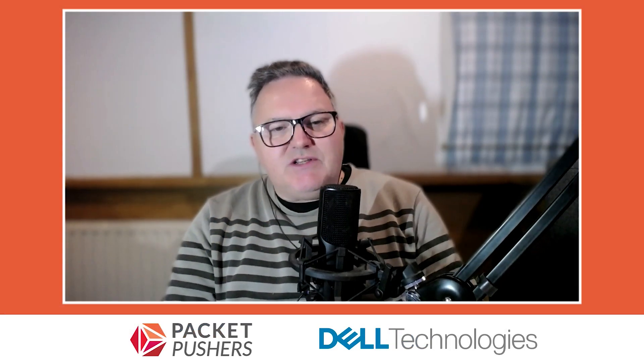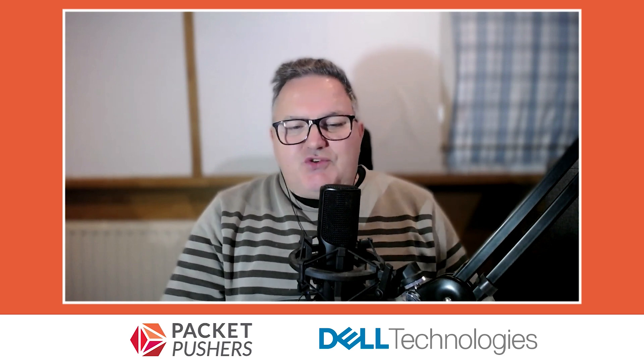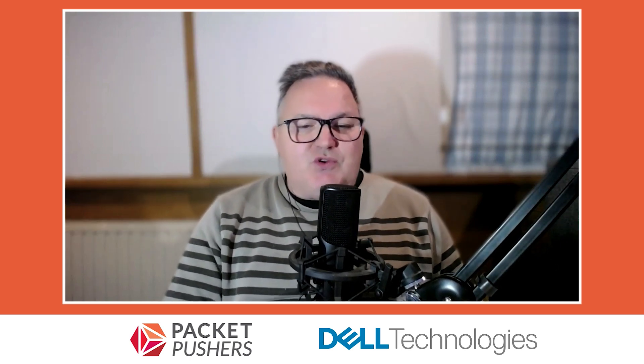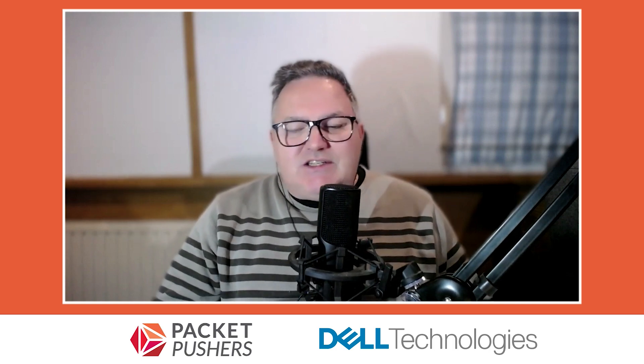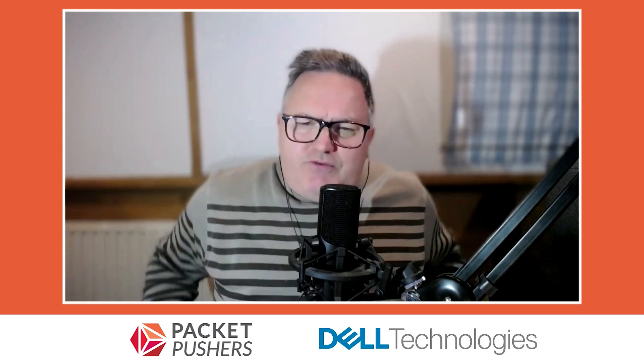Welcome back to Packet Pushers live stream. Today we're sponsored by Dell Technologies and we're looking into the crystal ball: what's next for DPUs? Crystal balls are very important when we talk about business value or practical business benefits. We don't actually know what DPUs are going to do because they're not here yet, but we can see a linear progression for how DPU adoption is going to happen.